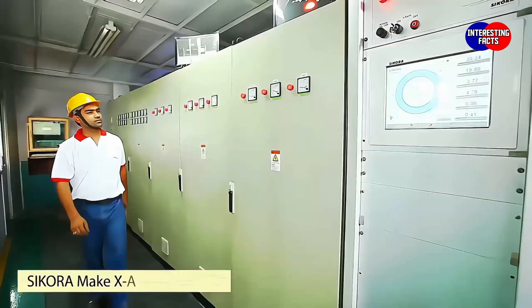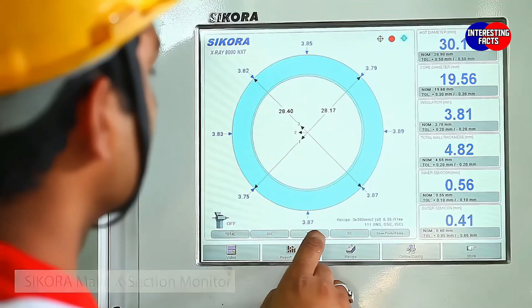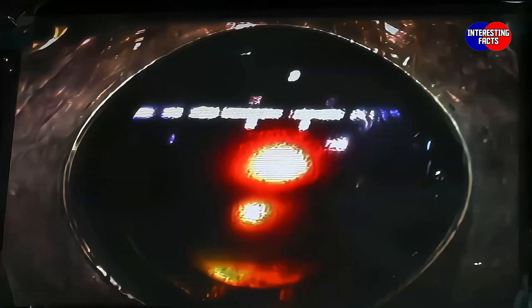Our Sikora Make X-Section monitor imported from Germany is installed online to ensure absolute uniformity and control of insulation thickness.